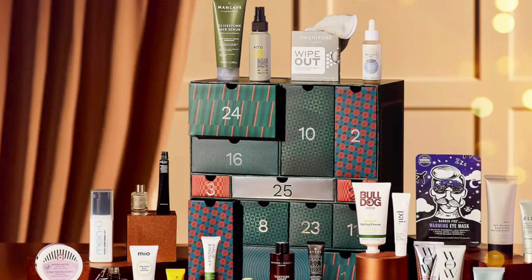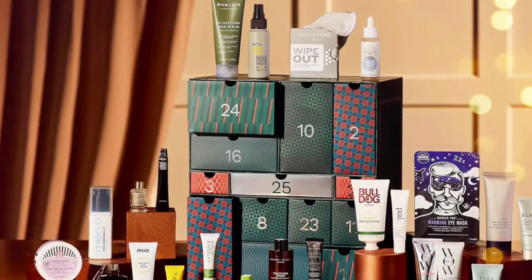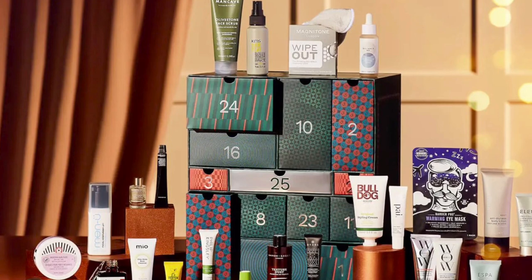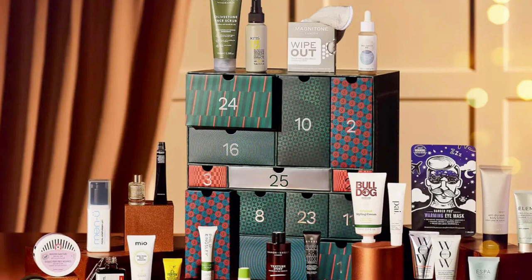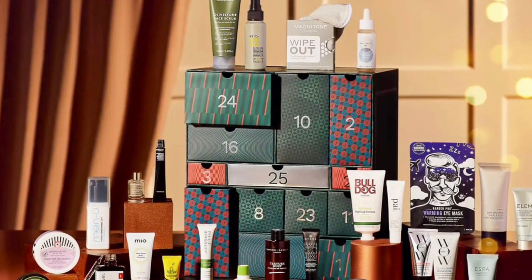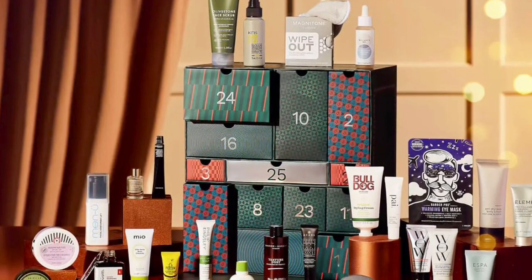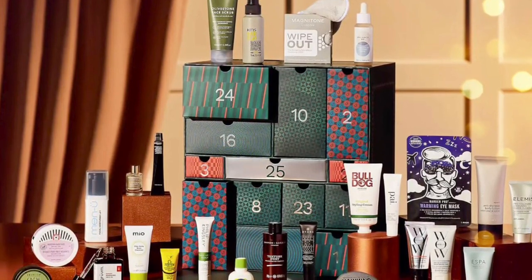Also included: Groom Botanics Daily Nourishing Facial Oil with Vitamin E and Pomegranate Oil full size, Magnetone Wipe Out Microfiber Cleansing Cloth in gray full size, Avant Dual Response Pelurian Tightening and Firming Eye Cream 75ml full size, Barber Pro Warming Eye Mask full size, and Citable Moisturizing Lotion 29ml deluxe size.